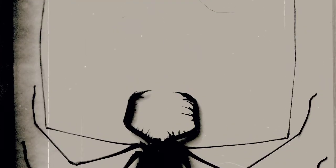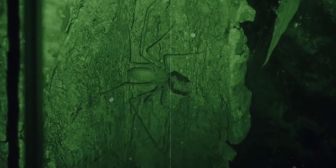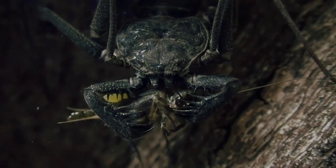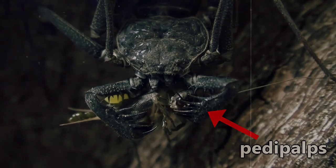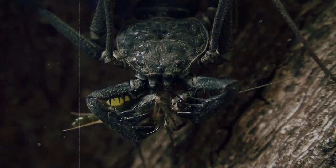They hunt by feeling their way along the ground using their incredibly long whip-like front legs — this is from where their common name is derived. They'll scuttle in a sideways motion like a crab, using a keen sense of direction to find their way around. When they do stumble across prey, they'll catch it with their pedipalps, or the two spine-covered appendages at the front of their body.